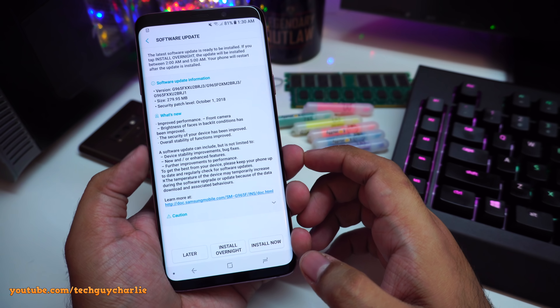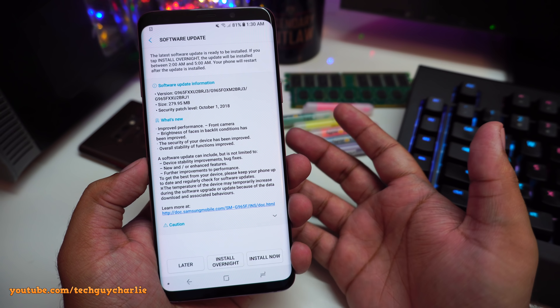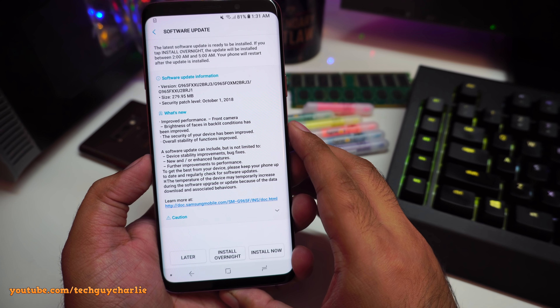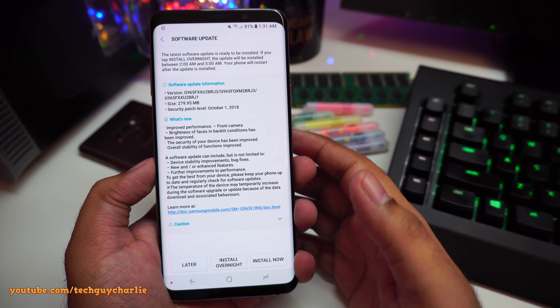Here's the notification I've got. It specifically says 'front camera' — not 'camera' in general — and it says that brightness of faces in backlight conditions have been improved. There are some security updates and it brings the October security patch level. The size is also smaller than what we got on the Galaxy Note 9.